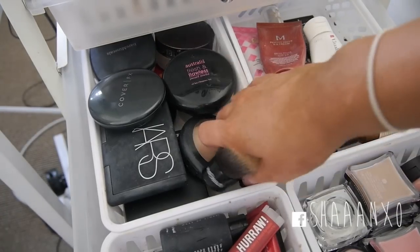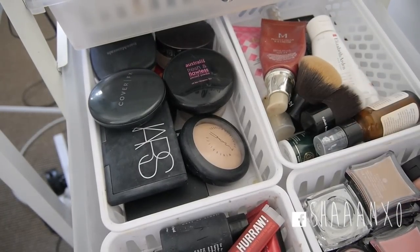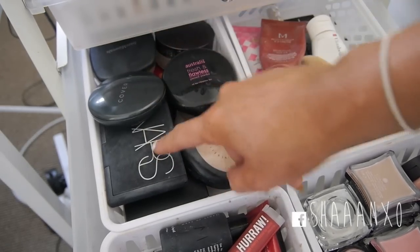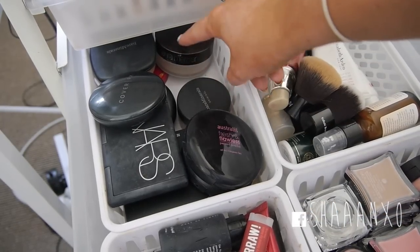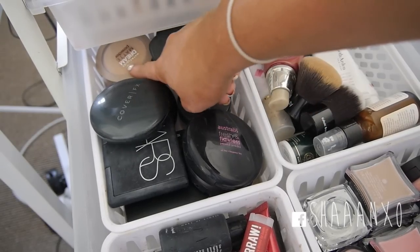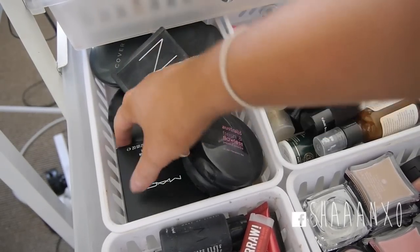Over here is all my powders for what I'm currently using. I keep my Kabuki brushes in here because it's easier to find them when doing powder. I have Cover Effects, NARS, MAC Mineralize Skin Finish, Australis Fresh and Flawless, Bare Minerals, a Loose Powder by Laura Mercier, Pressed Bare Minerals, Maybelline Stay Matte, and MAC Studio Fix Powder.